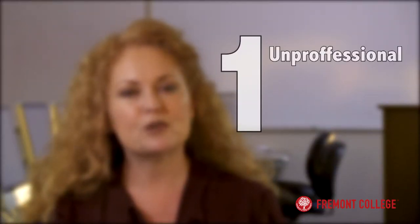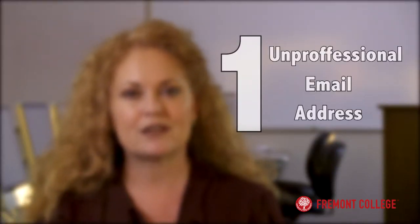The number one thing to look out for is an unprofessional email address. Using your name is the best option. If someone else has taken it, use an underscore or a series of numbers to obtain a simple address that employers will remember.